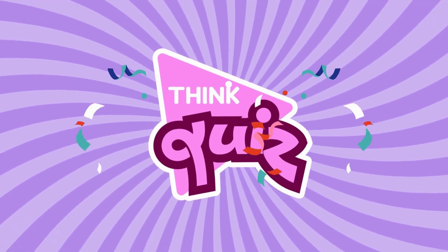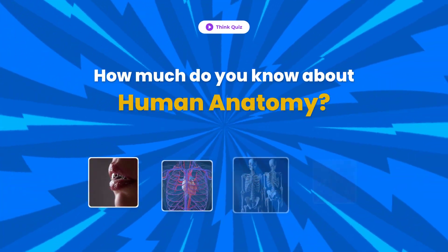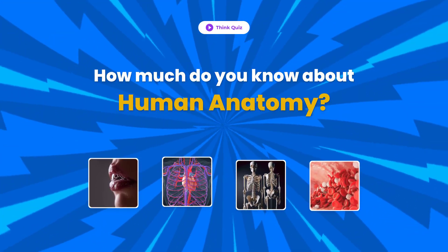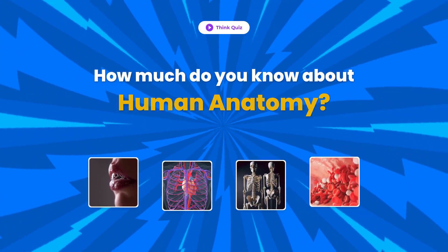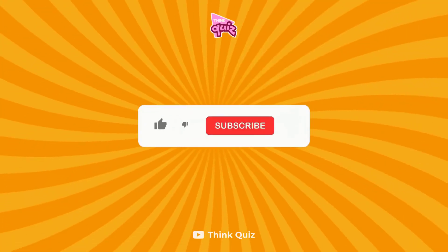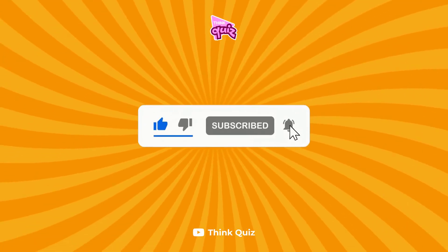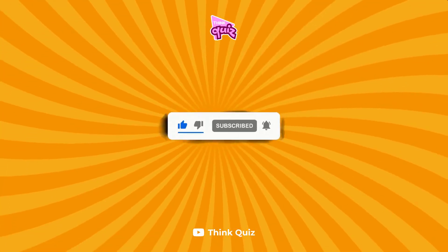Welcome back to THiNK Quiz. Let's see how much knowledge you have about how the human body works. Are you ready? Before starting, please subscribe to the THiNK Quiz channel for more exciting quizzes. Alright, let's start with the first one.